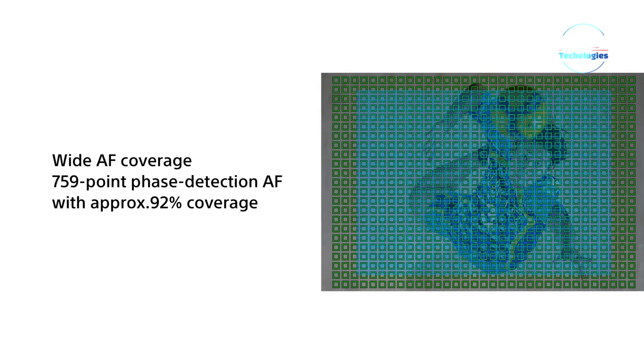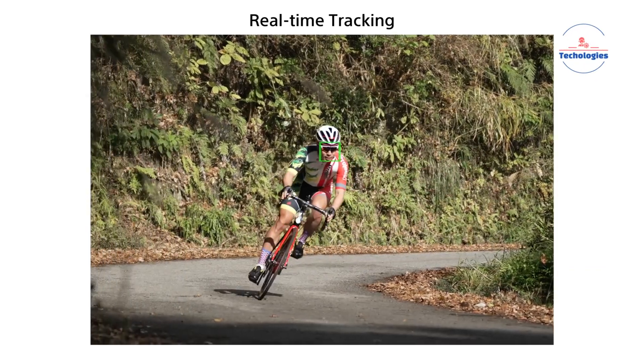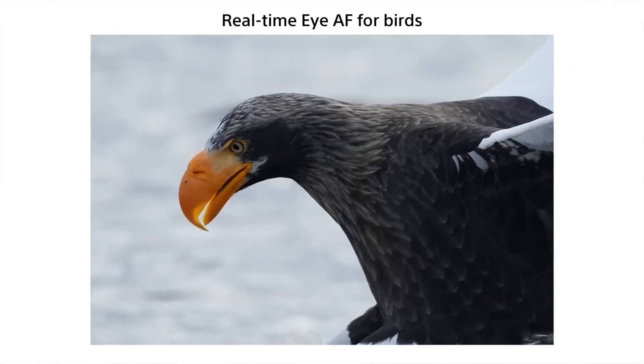Meaningful enhancements to areas like autofocus tracking, build quality, video capabilities, and user experience could provide more universal benefits to a broader range of professionals across different imaging disciplines.